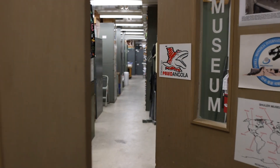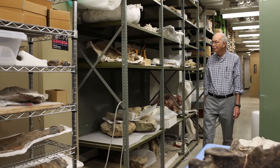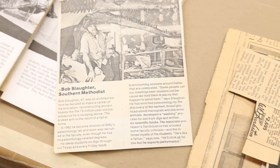My name is Dale Winkler and I'm with the Shuler Museum of Paleontology at SMU. The plesiosaur discovery was approximately 1971, as far as I can tell from the newspaper reports.